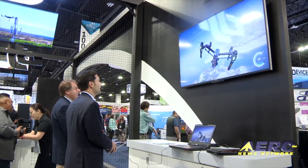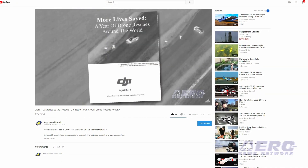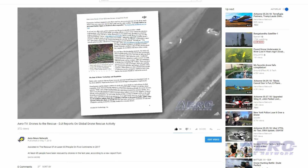While covering the 2018 rendition of AUVSI's Exponential, the AeroTV news team took some time to get an interview with DJI's Adam Lisberg to talk about drones as rescue tools. The fascinating interview can be found on YouTube at YouTube.com/AeroTV Network — search for 'Drones to the Rescue: DJI Reports on Global Drone Rescue Activity.' Check it out. That was our Drone Minute, now back to the rest of the news.